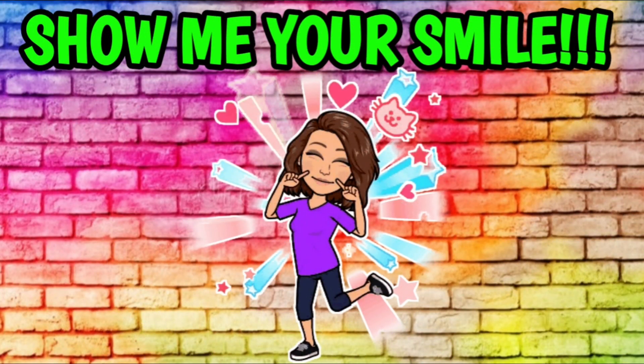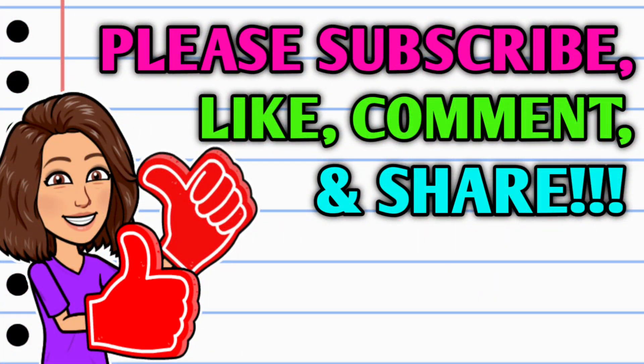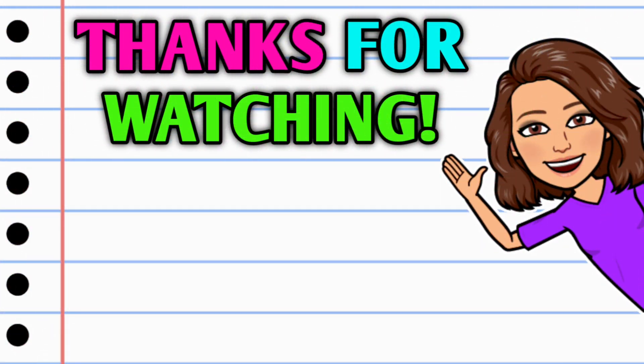Alright guys, there you have it for my Dollar General haul for today. Make sure to let me know how you all did down in the comment section below, and stick around because there are more deals to come this week. Before you go, if you're not already subscribed, please consider doing so and make sure you turn on those notifications so you'll be notified whenever I upload the next video. Hit that thumbs up button and leave me a smile down in the comment section below — those are two quick, easy, and free ways to help support this channel. Thank you all so much for watching. I hope you all have a wonderful day and I will see you on the next one.